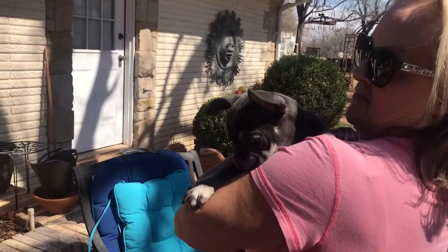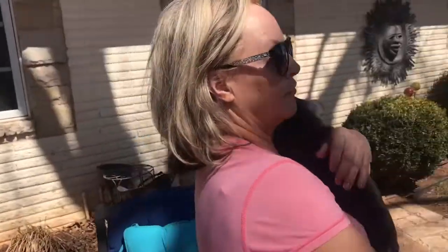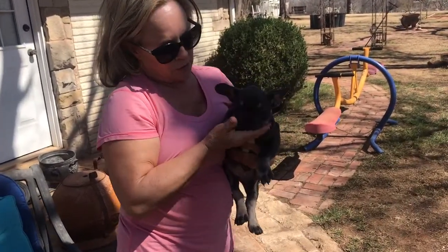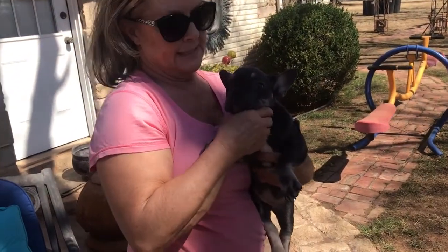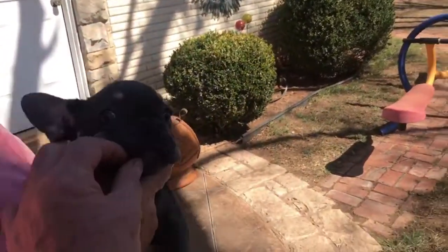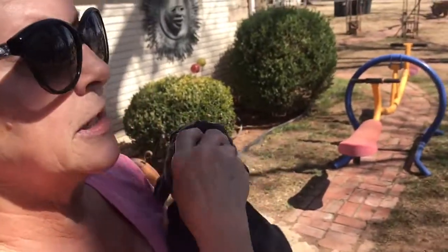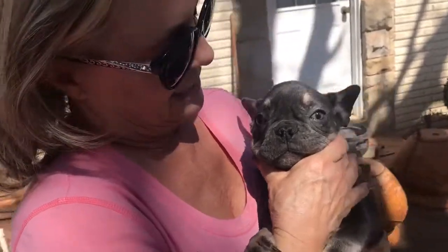There she is — got a nice flat little face. Remember, we've got a nanny that'll fly her to your nearest major airport for her new home, and she'll ride in the cabin of the plane on the nanny's lap. I bet she's got a good bite — she looks really good. She's got a really, really good bite because she's got a nice flat face. She doesn't have that muzzle that you see on some dogs.